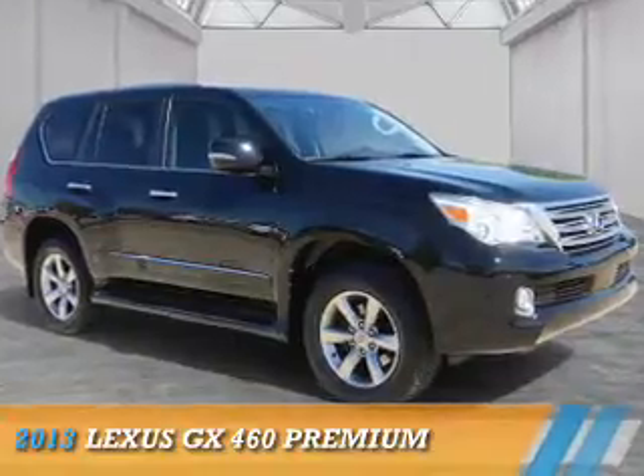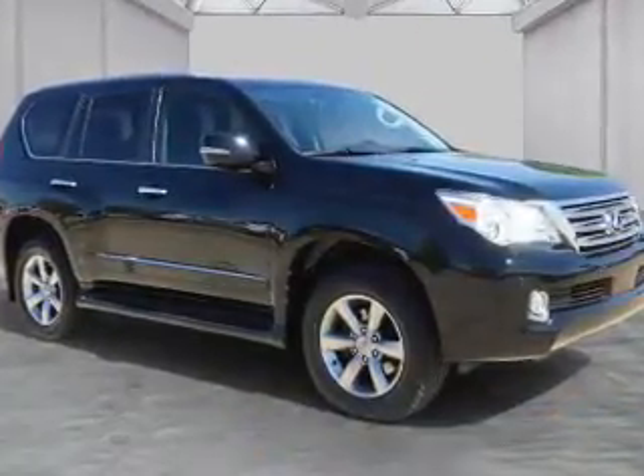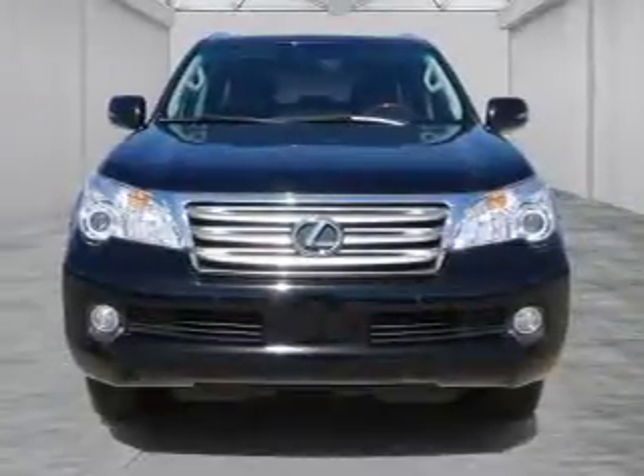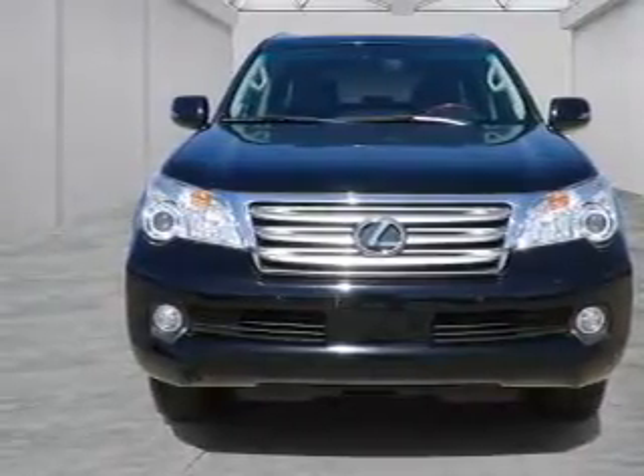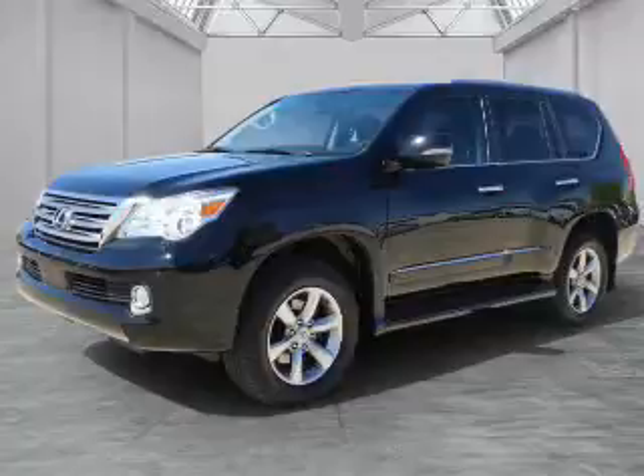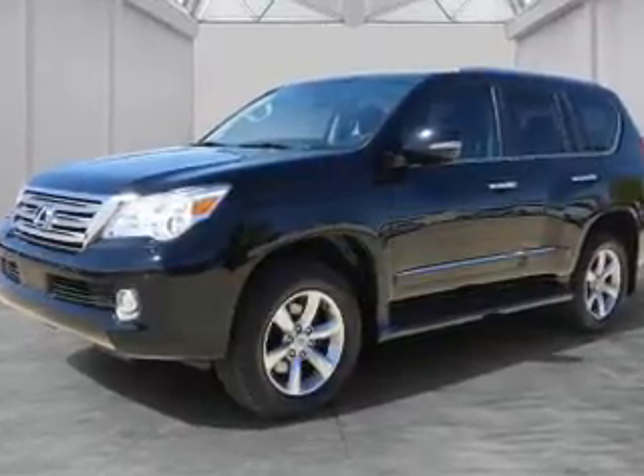Presenting the 2013 Lexus GX460. It's powered by all-wheel drive, a 4.6 liter 8-cylinder engine, and a 6-speed automatic transmission.